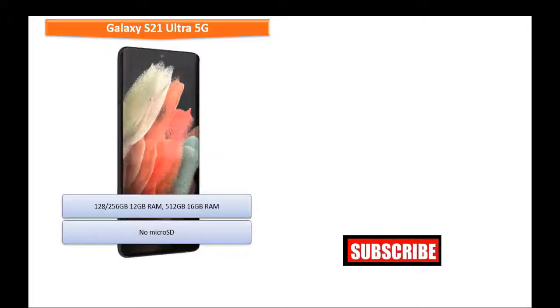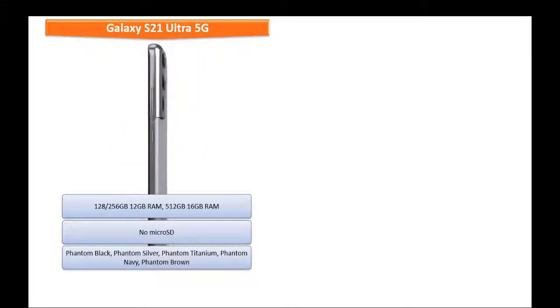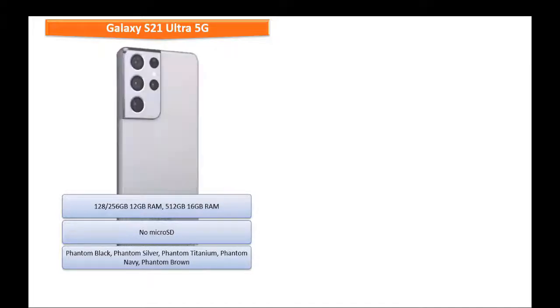As far as colors for the Samsung Galaxy S21 Ultra 5G are concerned, it is produced in Phantom Black, Phantom Silver, Phantom Titanium, Phantom Navy, and Phantom Brown colors.